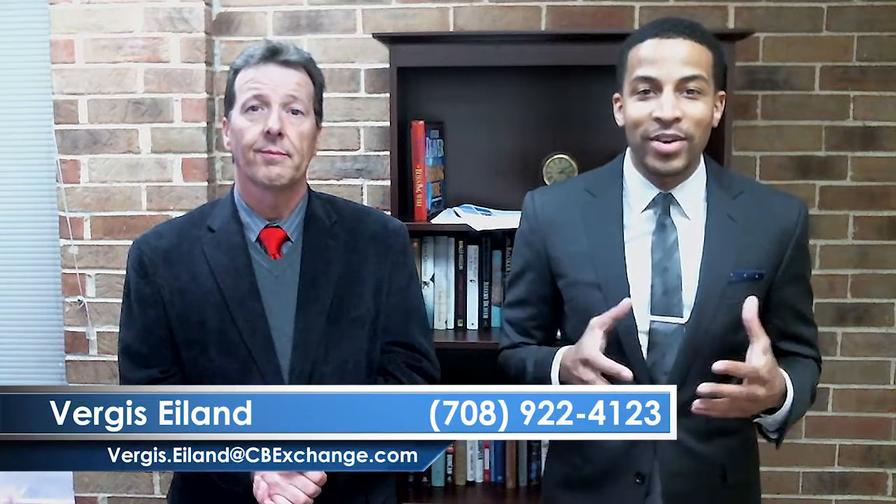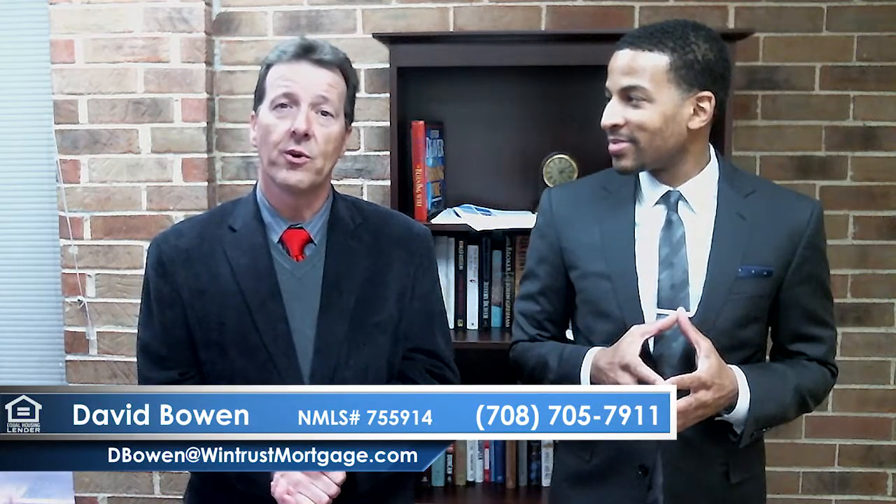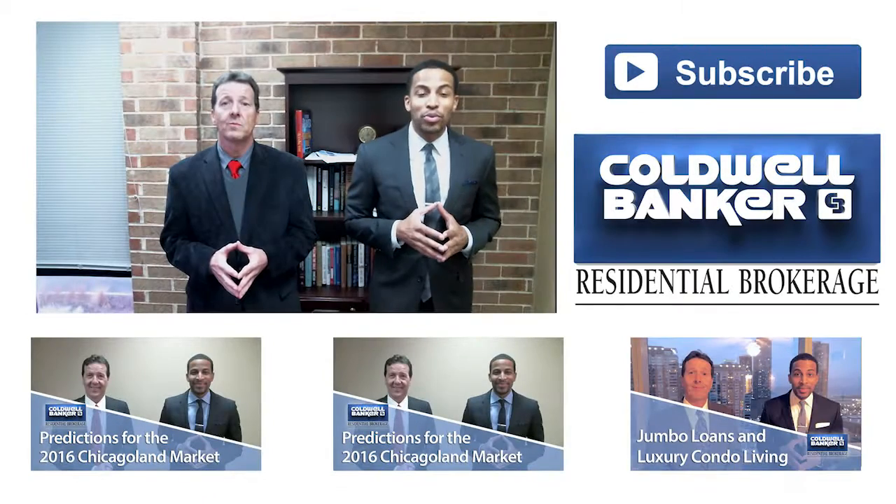That's what I did when I sold my house, and my house sold in 10 days — actually faster than I really wanted it to. But it does work. It's an important part of selling your home. Hopefully we can sell your home that fast as well. If you have any questions regarding today's topic or any other real estate or mortgage needs, feel free to contact Virgis Island at Coldwell Banker at 708-922-4123, or David Bowen at WinTrust Mortgage at 708-705-7911. Thanks so much.